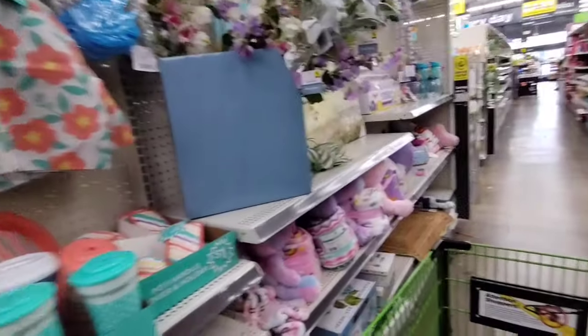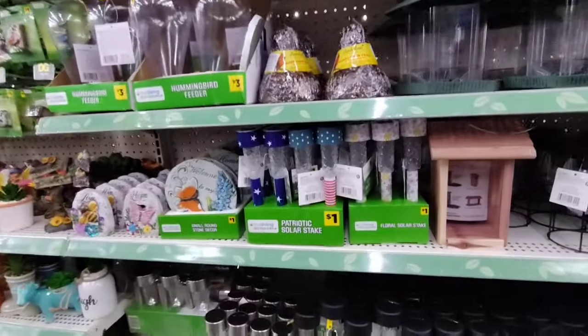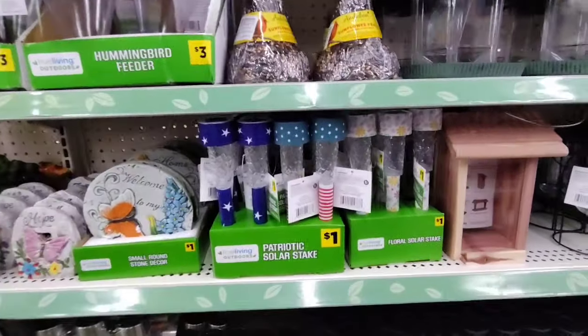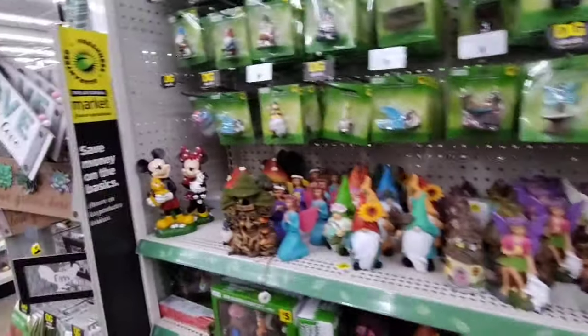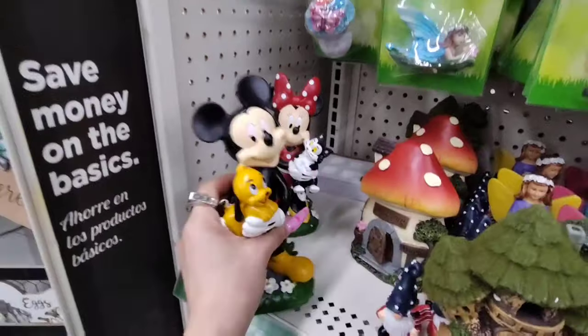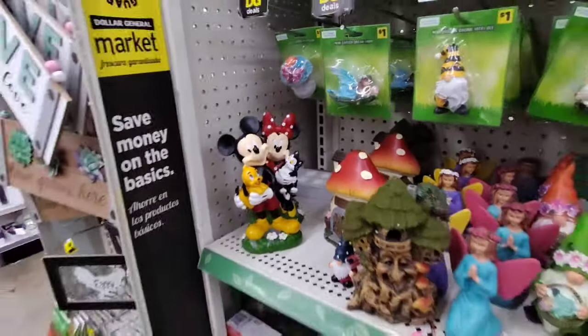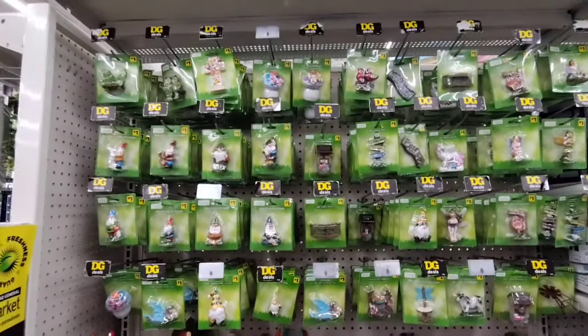Solar stakes are $1.00 — floral and patriotic. They also have Mickey Mouse with chick mini — resin — for $12.00, which is way expensive. And they have fairy gardens for $1.00 — you can get all of these.